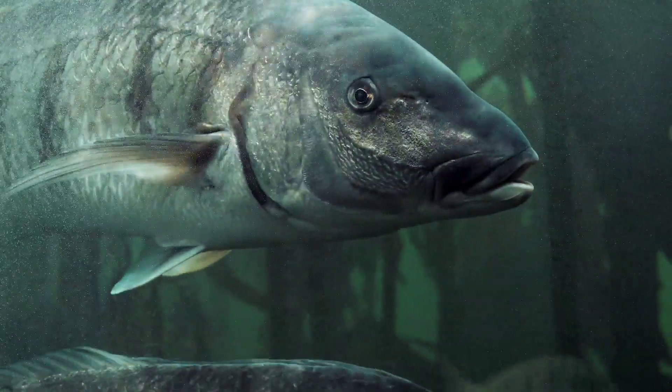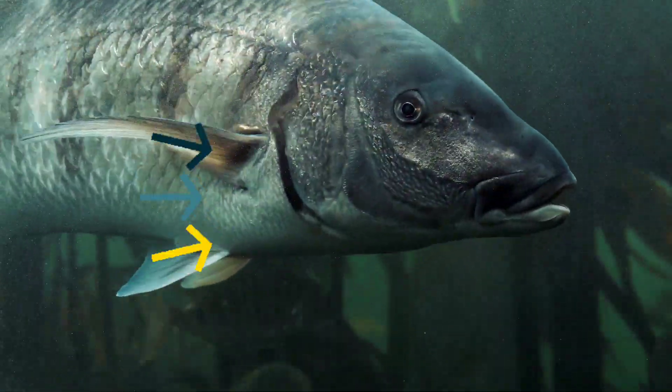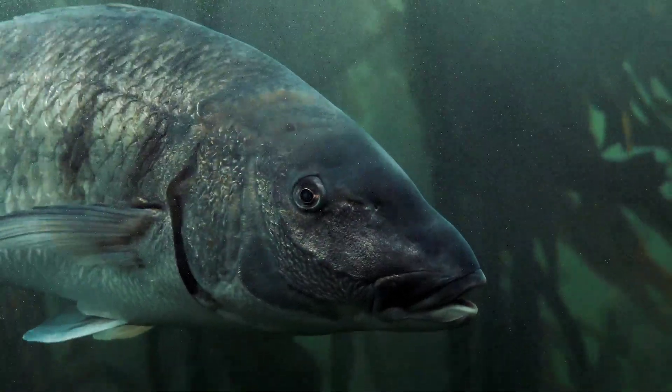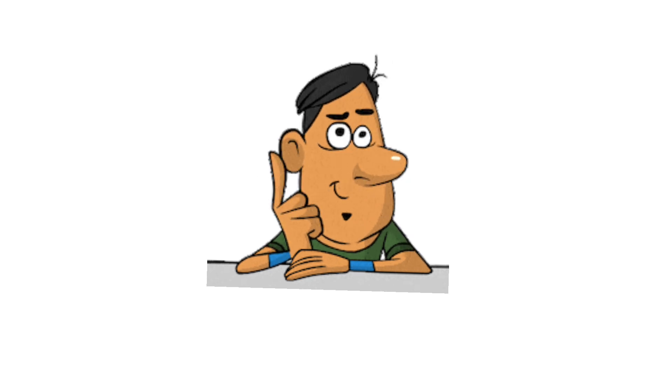They breathe underwater using gills. Gills are like little straws that help them get air from water. Some fish are big, like a shark, and some are small, like a goldfish. Can you think of any fish that you've seen before?